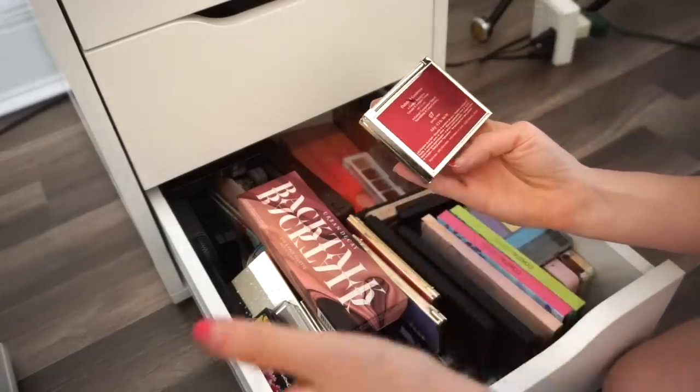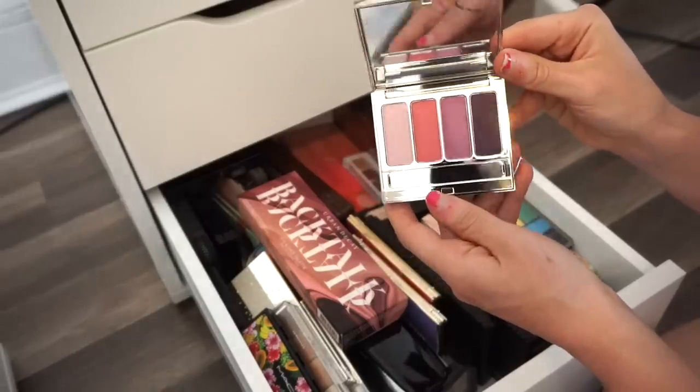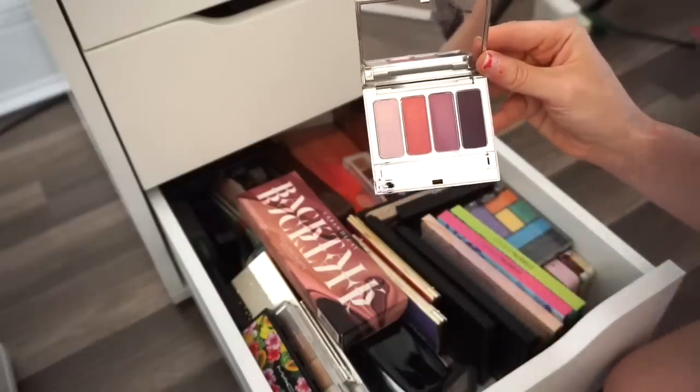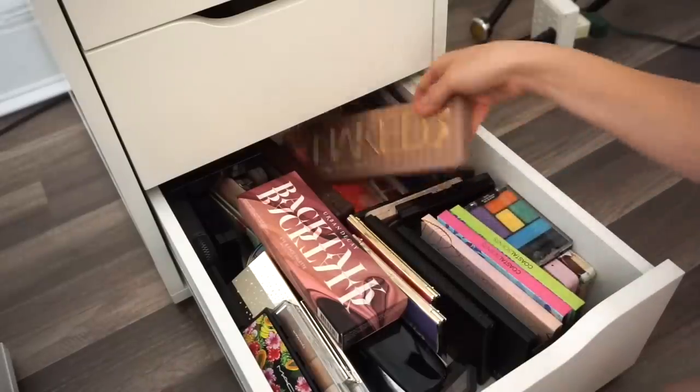Next is the Clarins eyeshadow palette in Lovely Rose. It's really pretty — I think I'm going to put this in my kit. I can see creating a beautiful spring/summery look with this, very fresh and glowy.